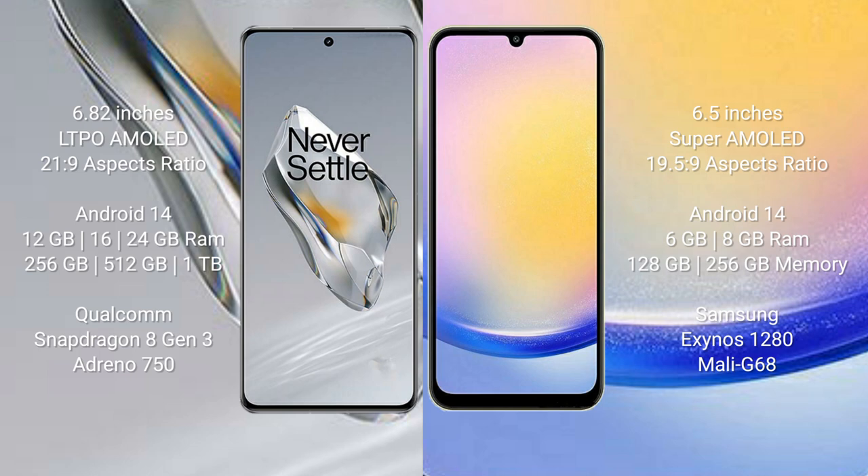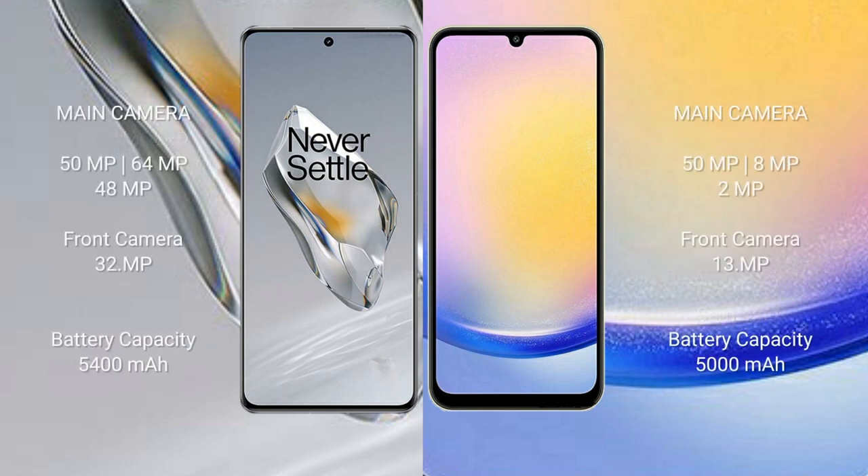Both the OnePlus 12 and Samsung Galaxy A25 run on the Android 14 operating system. The OnePlus 12 comes with 12GB, 16GB, or 24GB RAM and 256GB, 512GB, or 1TB internal storage, powered by the Snapdragon 8 Gen 3 processor with Adreno 750 GPU. The Samsung Galaxy A25 comes with 6GB or 8GB RAM and 128GB or 256GB internal storage, with an Exynos 1280 processor and Mali-G68 GPU.